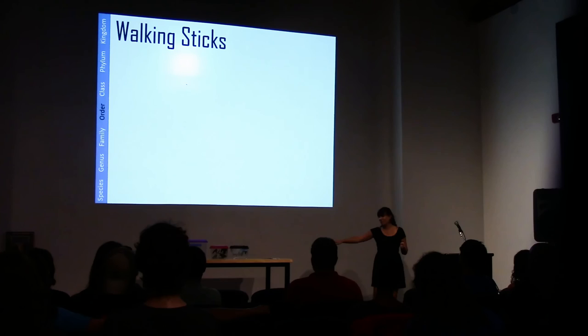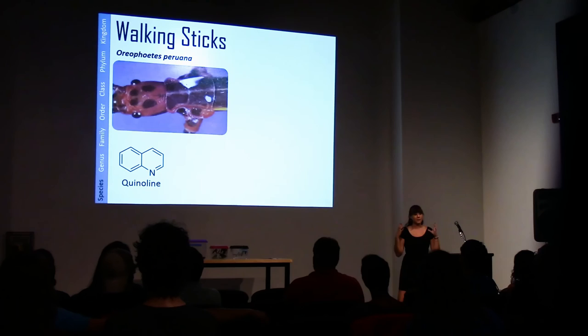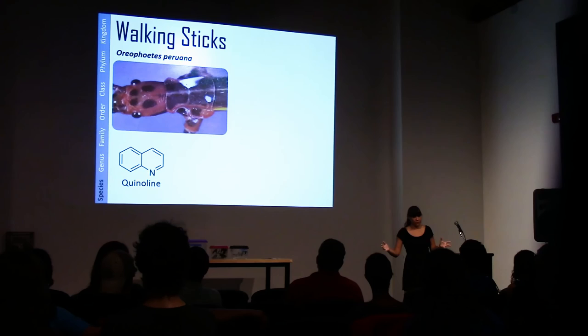Now I'm going to talk about walking sticks — I have a bunch with me, three of the four containers up here. Walking sticks: here's an example, O. pruana. All stick insects have the ability to release a defensive chemical from their thorax through a special gland. This walking stick is particularly interesting because its quinoline compound is not found in any other animal on the planet, as far as has been studied.